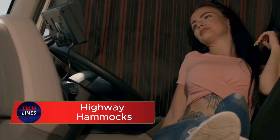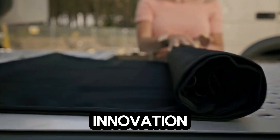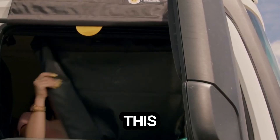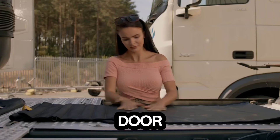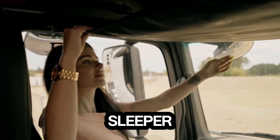Tired of long hauls with nowhere to rest? Meet the Truck Snoozer Hammock, a game-changing innovation built for day-cab truck drivers who need real comfort on the road. This clever hammock sets up in less than 10 seconds — just hook it over your door tops, and you've got a secure, comfortable resting spot, no sleeper cab required.